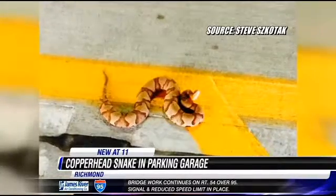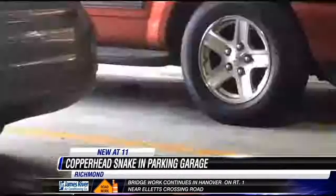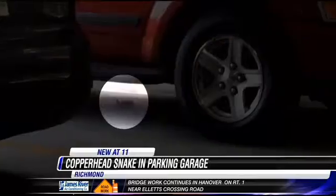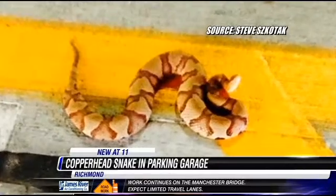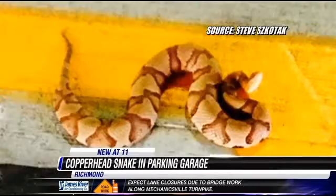Copperheads, as well as other snakes, are going to be out and about this time of year — typically not in a parking garage, but that's what employees of the Richmond Times-Dispatch found Wednesday morning in theirs. This copperhead snake was found underneath a truck on the third floor. While snakes can climb, experts say this one most likely slithered into a vehicle and hitched a ride. Animal control was able to get the snake out safely and released it into the James River.